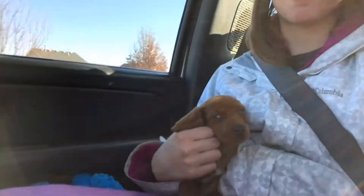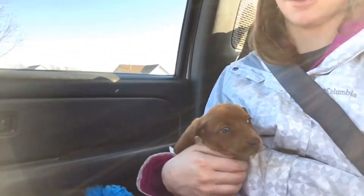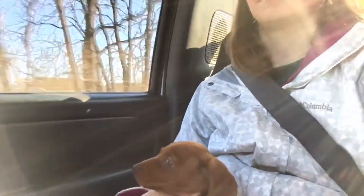Hey guys, got our puppy. She's not quite sure about this whole car thing though. Dylan's driving. It actually turns out that Roxy has green eyes. Don't know if you can really see them with the light. They're actually green, not blue.